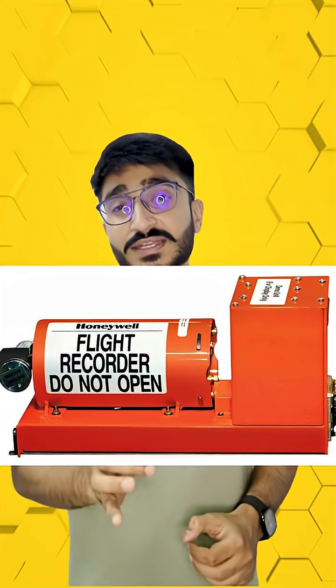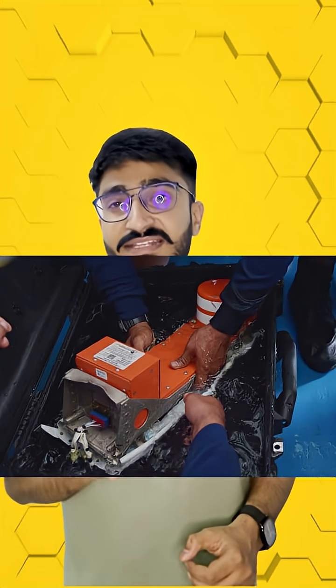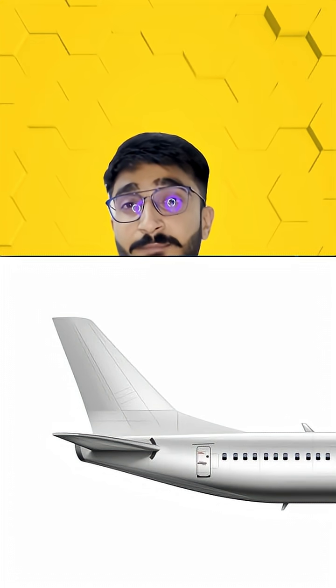India's aviation minister Ram Mohan Naidu says the black box from the Ahmedabad crash has been found and its data has been recorded. It's called a black box but it's bright orange so it's easy to find. It's made from strong metal like steel or titanium and it's placed in the back part of the plane where it's most likely to survive a crash.